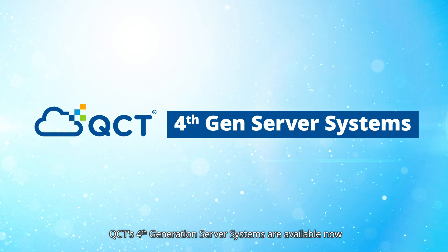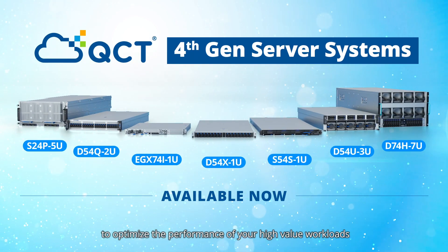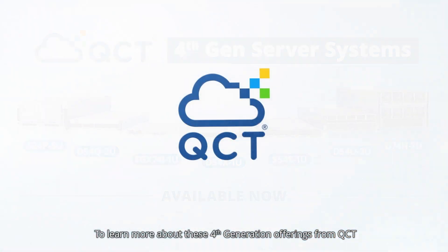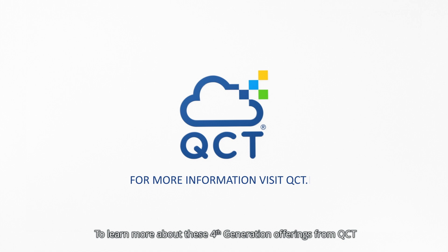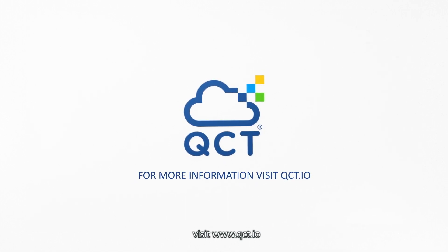QCT's 4th generation server systems are available now to optimize the performance of your high-value workloads and power your digital transformation journey. To learn more about these 4th generation offerings from QCT, visit www.qct.io.